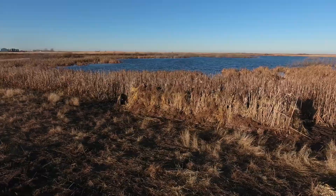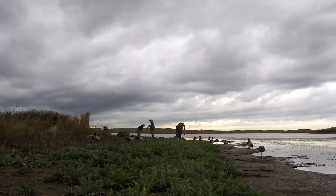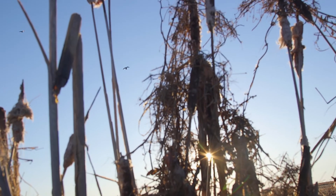Imagine one hunting blind that lets you hunt ducks in the marsh, geese in open fields, and even big game in timber. Introducing Fast Strike Blinds, the most versatile hunting blind on the market.